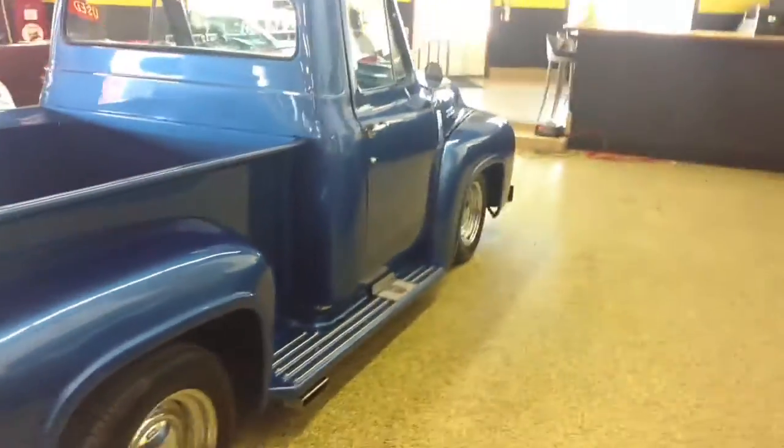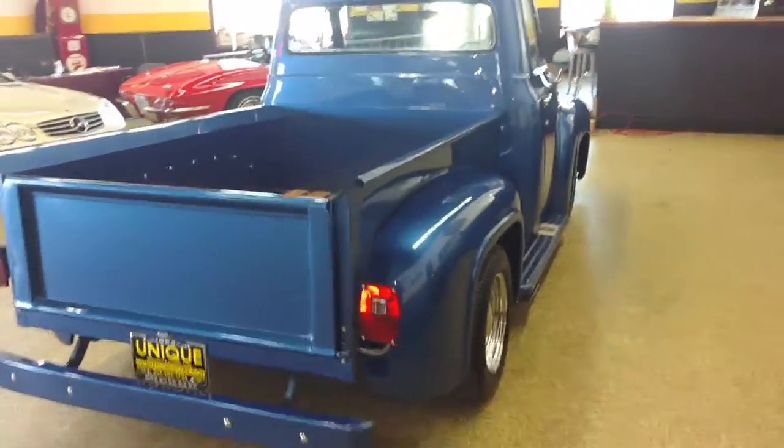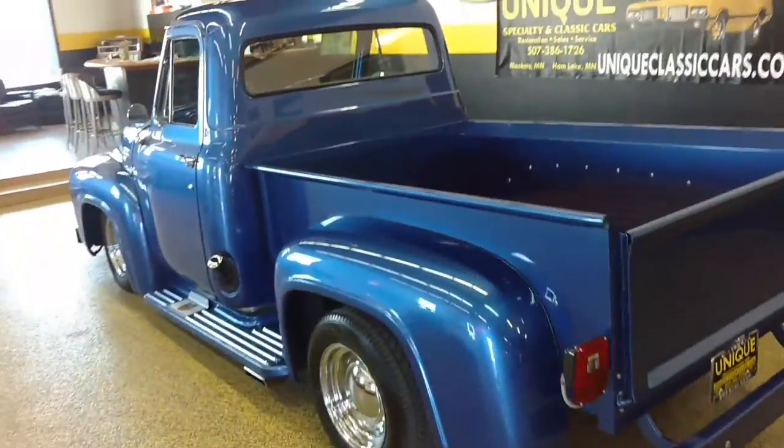Very nice paint on it, very good driver quality pickup. You can bring it to local shows, weekend drives, whatever you like. Nice turnkey little truck.